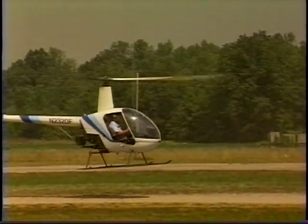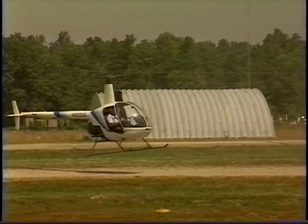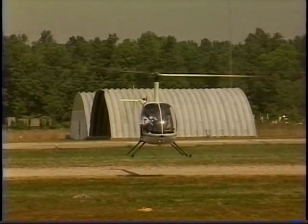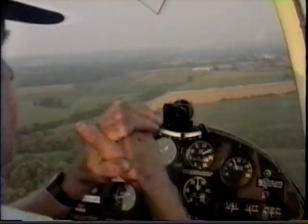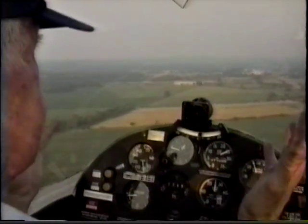Once airborne, the helicopter demands a higher degree of attention to collective, power, and cyclic inputs — it's a very sensitive aircraft. Compare that to the 18A: in flight, the workload is less demanding, allowing the pilot more time for observation.